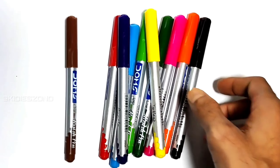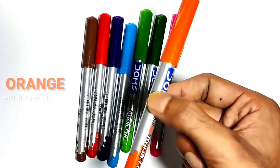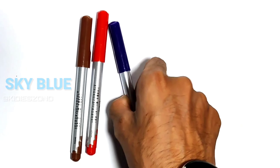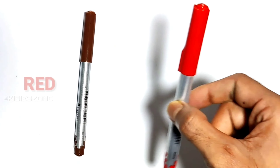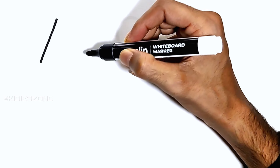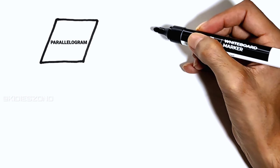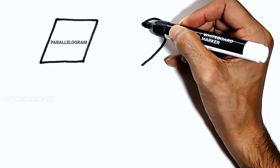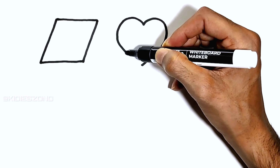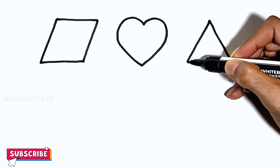Hi! Now let's learn some colors: black, yellow, orange, pink, emerald green, sky blue, purple, red, and brown. Let's learn to draw some shapes: parallelogram, arc, triangle.